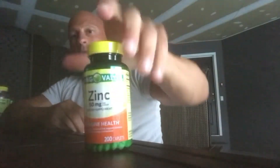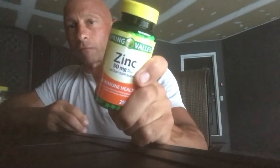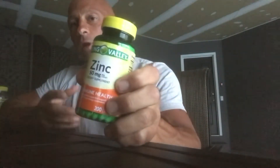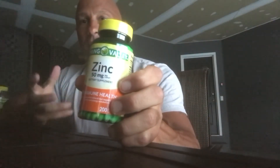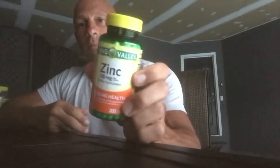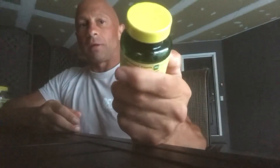Zinc — as we know with COVID, zinc has been a great product for immune system health. Zinc also helps with testosterone, freeing it up from bound testosterone to free testosterone — zinc is required for that. I take two of these tablets. Vitamin E is great for skin, hair, and nails, and also great for the heart.